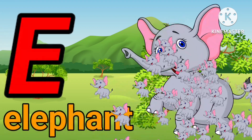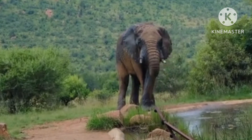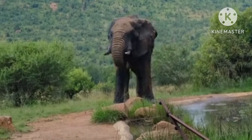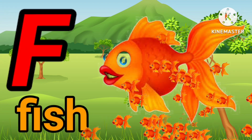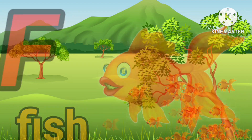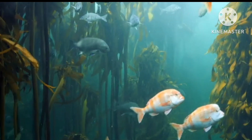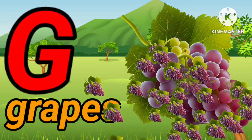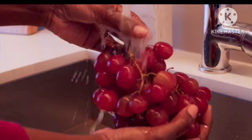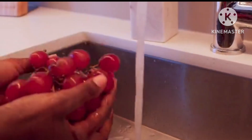E. E for elephant. E. E for elephant. F. F for fish. F. F for fish. G. G for grass. G. G for grass.